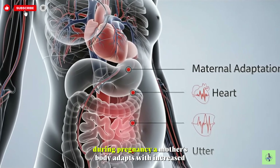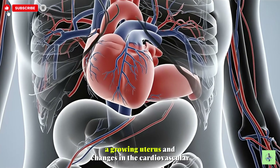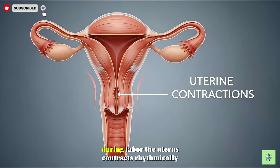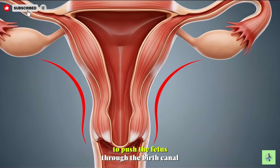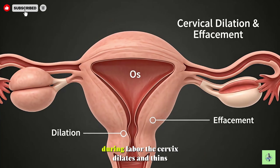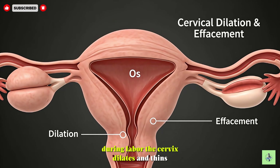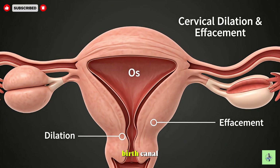During pregnancy, a mother's body adapts, with increased blood volume, a growing uterus, and changes in the cardiovascular system. During labor, the uterus contracts rhythmically to push the fetus through the birth canal, initiating the process of childbirth. The cervix dilates and thins, allowing the fetus to pass safely through the birth canal.